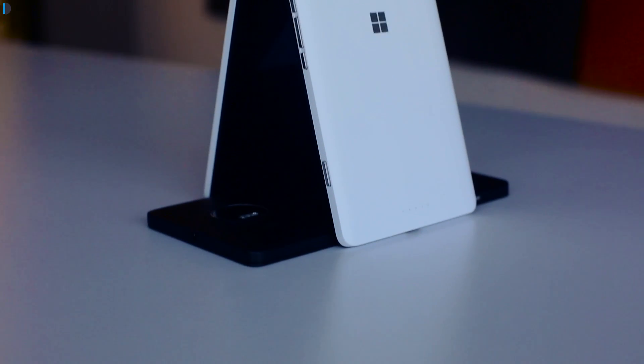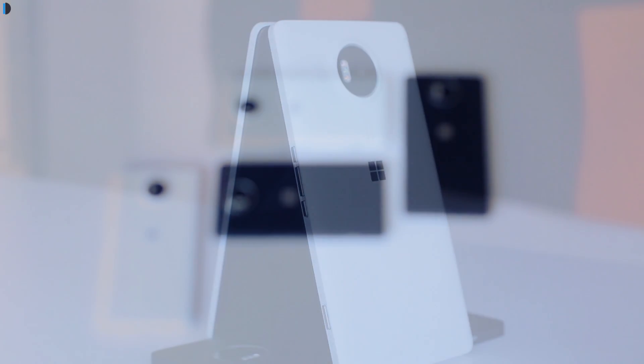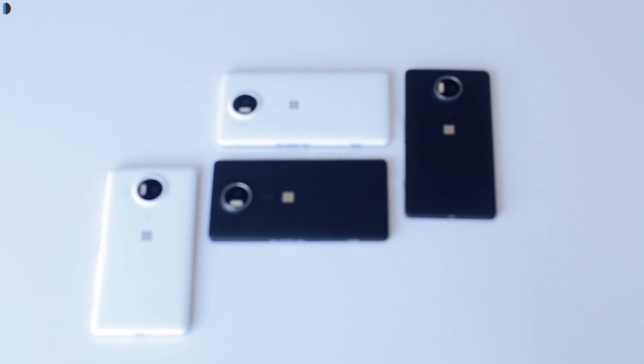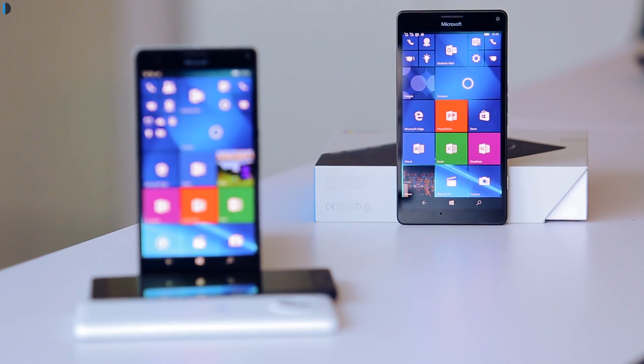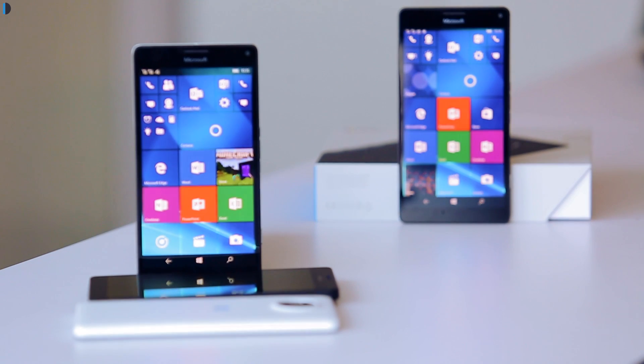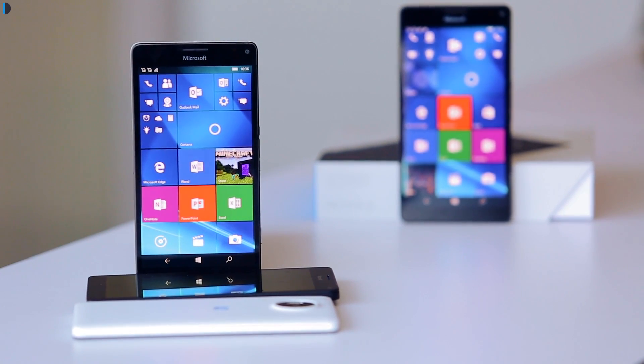It gives you the portability of a phone which you can carry anywhere, with the productivity of a PC, without the hassles of carrying a laptop with you all the time. You can install it at your home for home PC functionality or at your office for productive tasks like checking emails, replying to emails, creating Word documents, Excel documents, and let go of a heavy bulky laptop for normal small computing tasks.